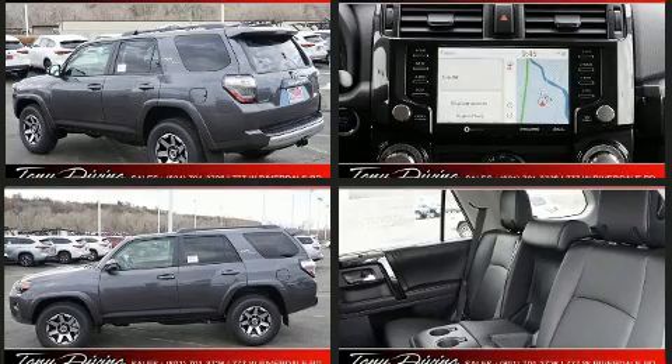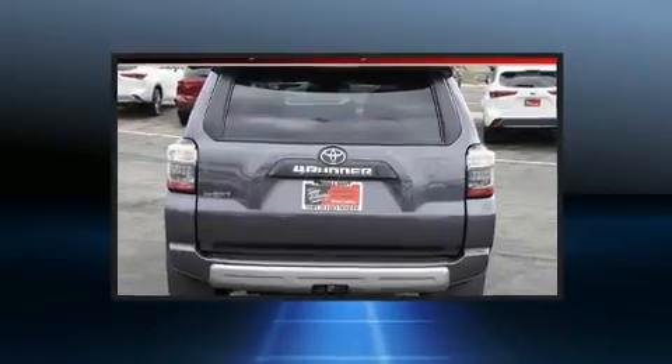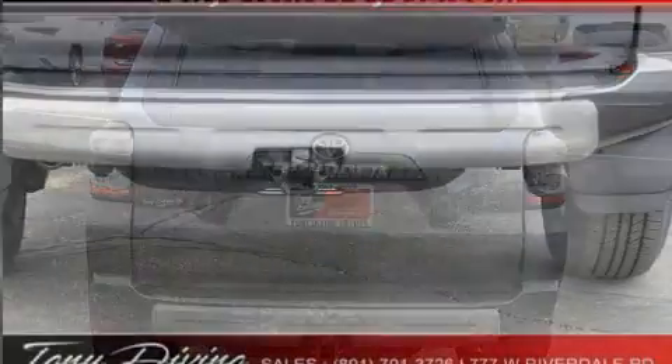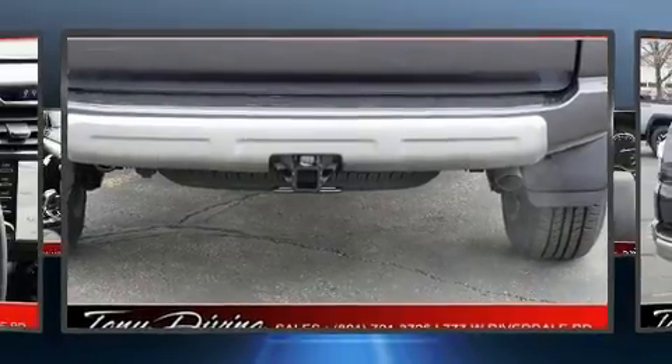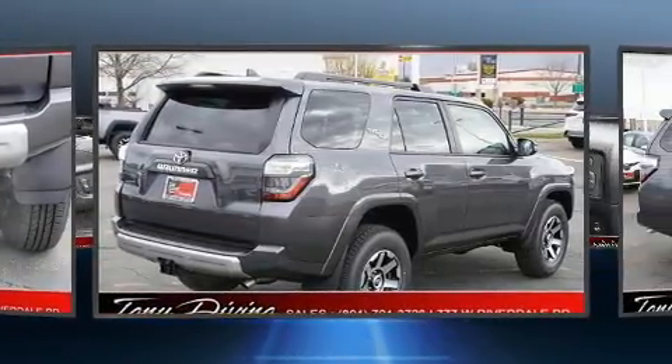It's equipped with tons of terrific amenities, but it won't break your budget. Such as cruise control, a trip computer, heated seats, power door mirrors and heated door mirrors, lane departure warning, remote keyless entry, rear wipers, and power seats.